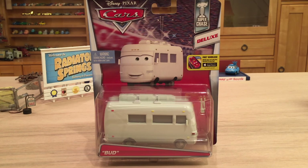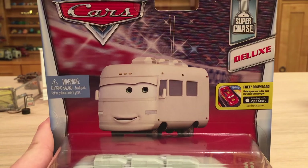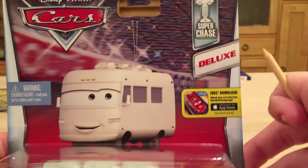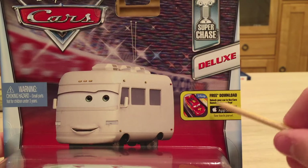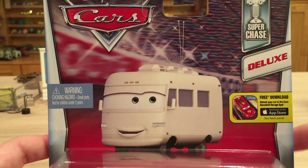It's one of my favorite Super Chases — I think it actually might be my all-time favorite. Now let's take a look at the package of Bud. I absolutely love the art they gave him; it looks really cool. He just kind of looks like a regular RV, but on the back he has a very cool decal which we'll get to later in the video. Of course we have the Super Chase logo, the Deluxe Cars Daredevil Garage app logo, and his background is the Piston Cup background from the Motor Speedway of the South.